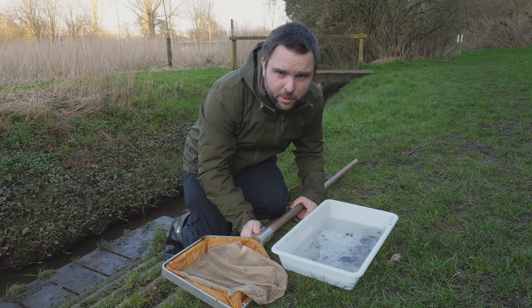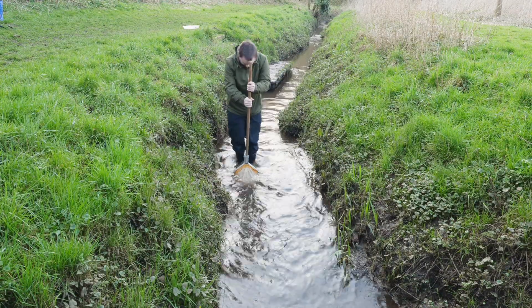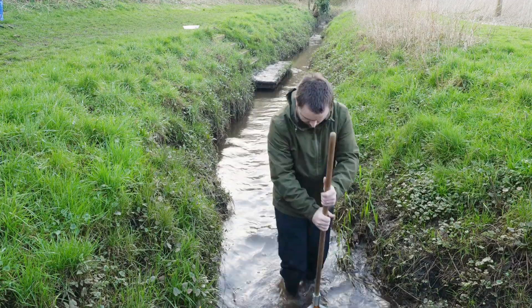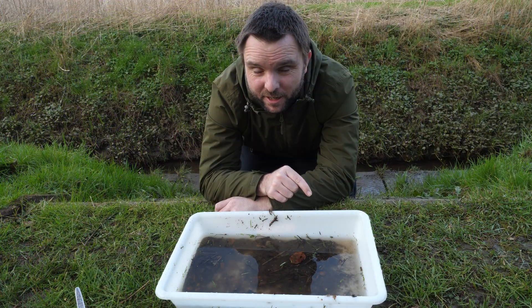Not much in that one, so I'm going to go and see if I can find some more. I don't think there's any banded demoiselle nymphs in here, but there are a few nice finds, so let's have a closer look.